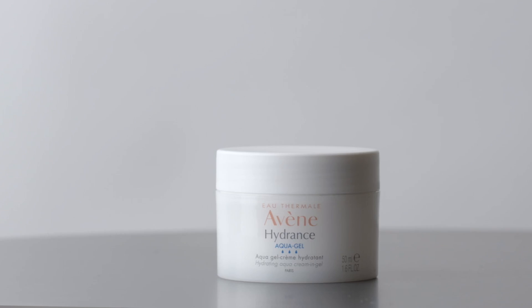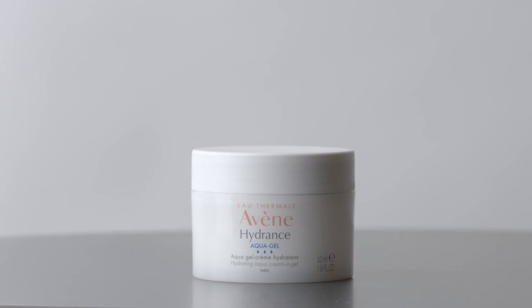In winter, our skin is exposed to cold temperatures, but also central heating and pollution, which can irritate and dry out the skin. Using a hydrating moisturizer like Avene moisturizing aqua cream gel every day can help hydrate the skin and protect it from free radicals. This lightweight formula is suitable for all skin types and can be used as an intensive treatment mask when applied at night.